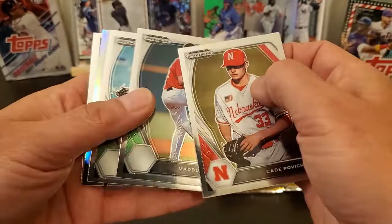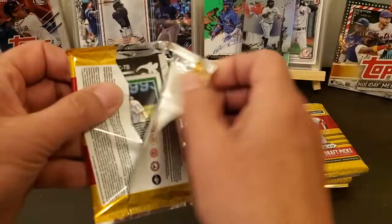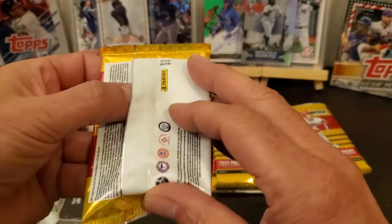Cade Povich, Maddox Bruns, Jose Pena, Cody Marsett, and a Jackson Jobe. This one feels like it's either full of air or got a... okay, there's our auto. That's what it was — it's an auto that's flipped upside down. It looks a little warped, so I'm going to set that off to the side.